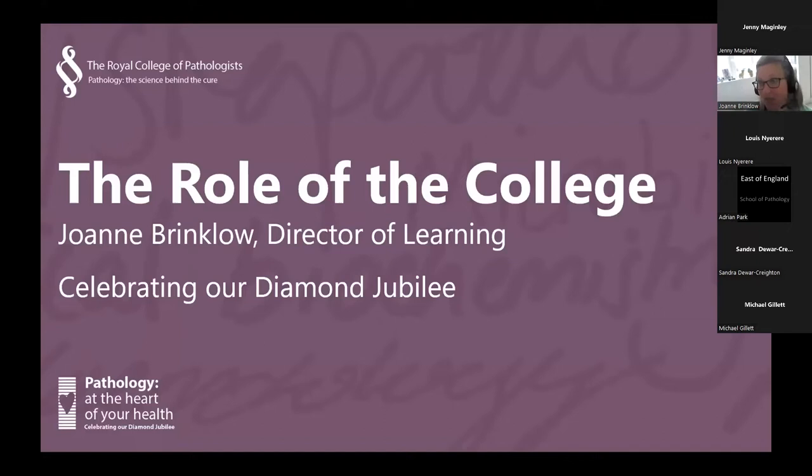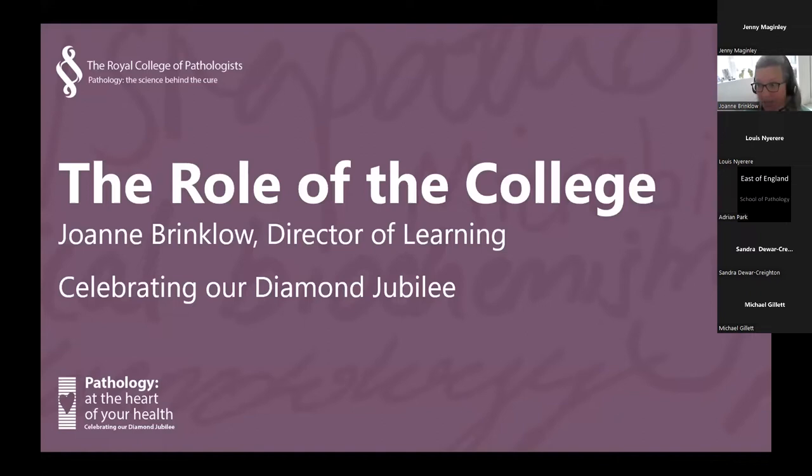That's the end of my talk. I hope that's been helpful. If you do have any questions, please use the Q&A function and we'll answer them either during the meeting or at the end. I'm now going to hand over to Dr. Adrian Park, who is chair of the chemical pathology specialty training committee, so that he can talk to you about the curriculum in much more detail.